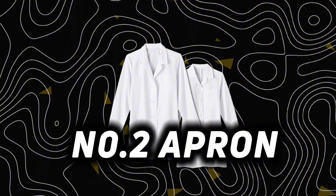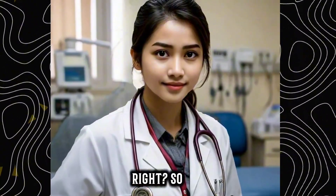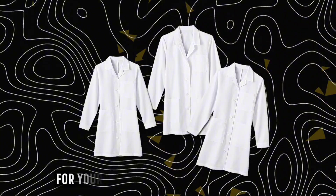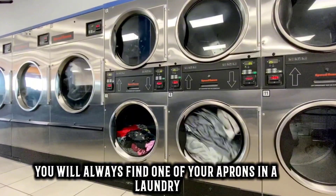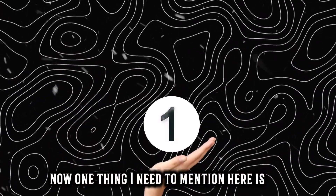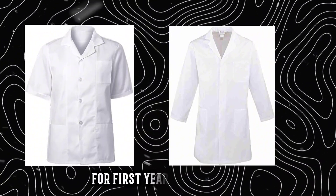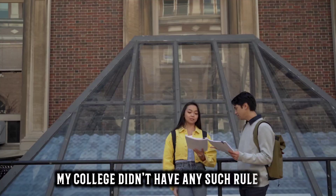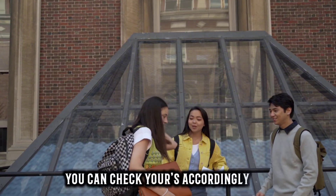Number 2: Apron. You can't get that doctor feeling without your apron, right? I would suggest getting 2 or 3 aprons for yourself, because I'm pretty sure you will always find one of your aprons in the laundry. Keep yourself with some backup aprons. One thing to mention: before getting an apron, confirm the type and length your college recommends for first year students. My college didn't have any such rule, so I got the full-sleeved one.